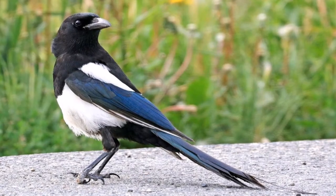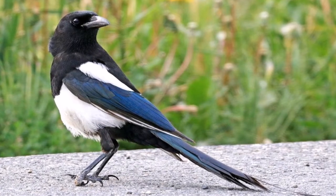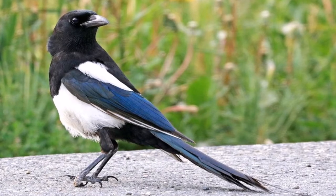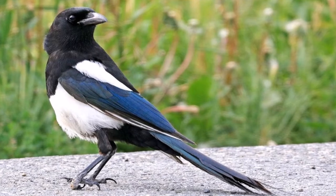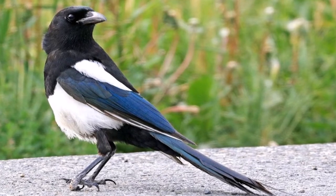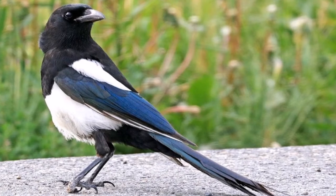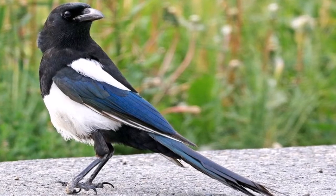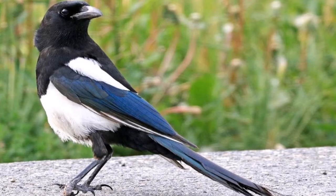The magpie can also be found anywhere within its range. They are a medium sized bird with black and white plumage and a long tail. They are also intelligent and occupy a similar niche to the carrion crow, eating almost anything they can get their beaks on. They are particularly noted to be a problem to songbird and game bird nesting, and an agricultural pest especially on the farmyard.